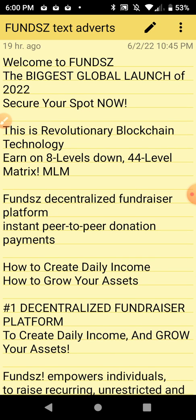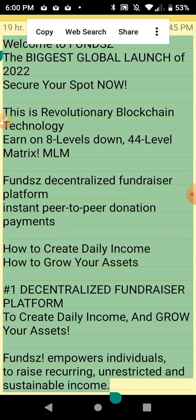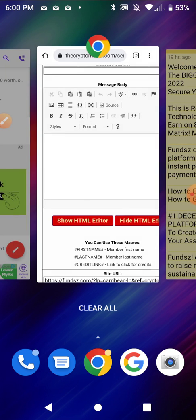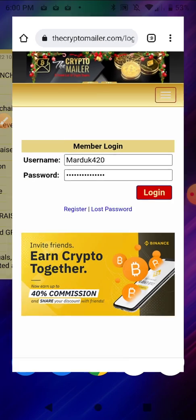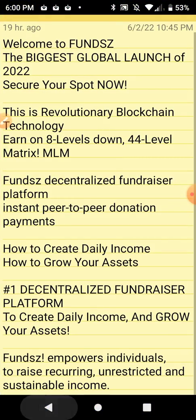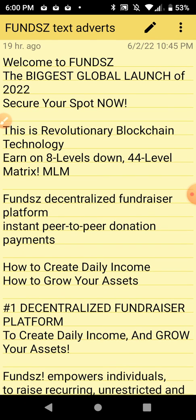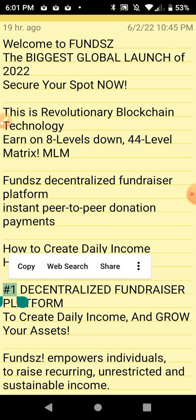I'll select all from my Notepad — I keep it there so I don't have to keep logging in, it makes it more convenient. There's the body of the ad; I'm going to paste that in. Oh, it logged me out — I'll have to go copy everything again, including a good title. I'll do this one: 'Number One Decentralized Fundraiser Platform.' I'm going to copy that and use it as the title.